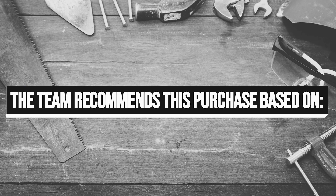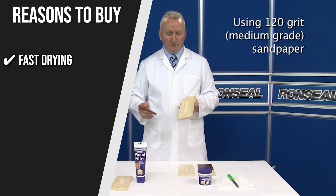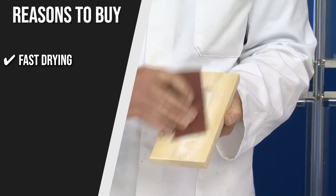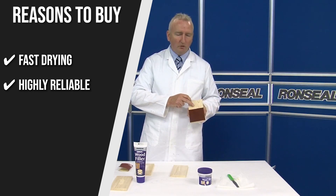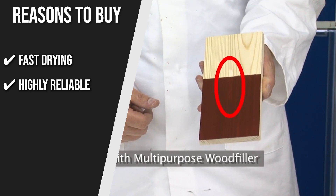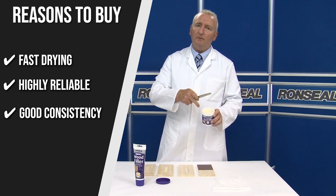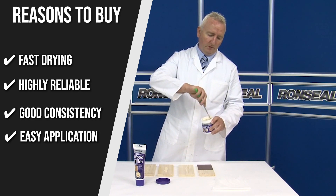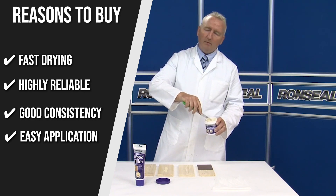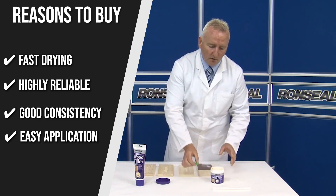The team recommends this purchase based on the following. Fast drying: this wood hardener dries in approximately 2 hours, giving you more time to do other tasks and be productive. Highly reliable: if you have rotten or weak wood, Bronze Seal sorts it out and sets it rock hard for unrivaled toughness. Good consistency: it soaks deep into the wood to ensure every part is treated. Easy application: you can brush it onto hard surfaces and it'll soak evenly into the wood. It works really well for painting, filling, and priming.